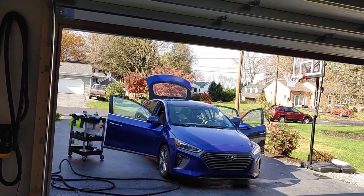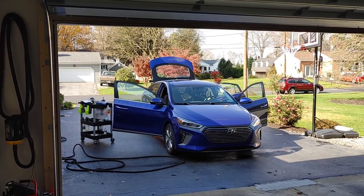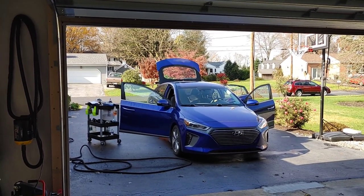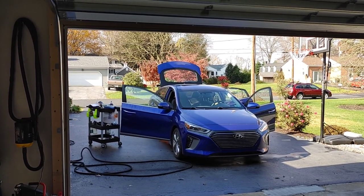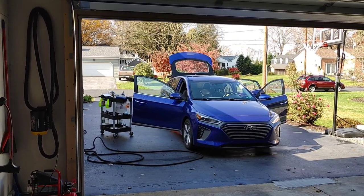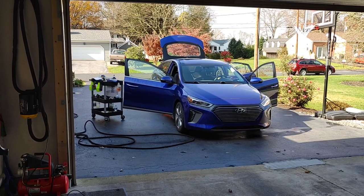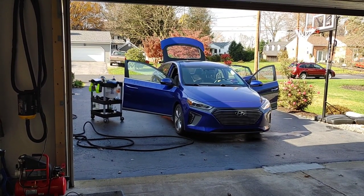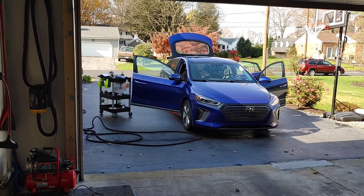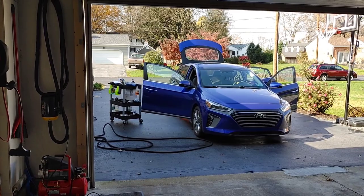You've got phenomenal customer service with McKees 37. A lot of times we can buy these products from Amazon or eBay and you don't know who you're buying it from, what kind of user experience you're going to get. If it breaks, you don't know if they're going to stand by it. McKees 37 stands by their products. That is one of the things that has continuously brought me back to them. Anytime I've had an issue or a question, they are there to support me and give me answers.